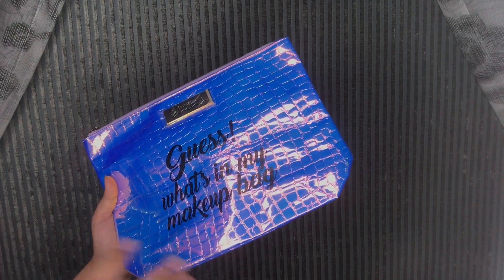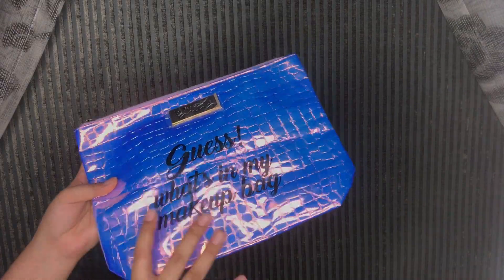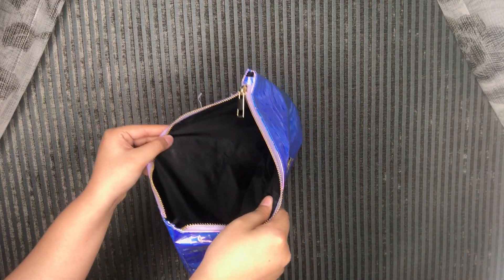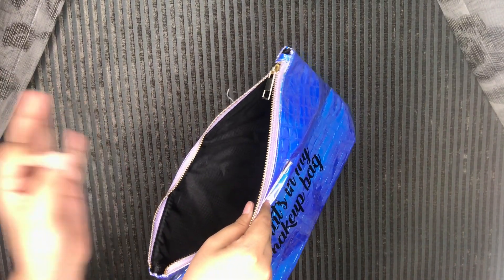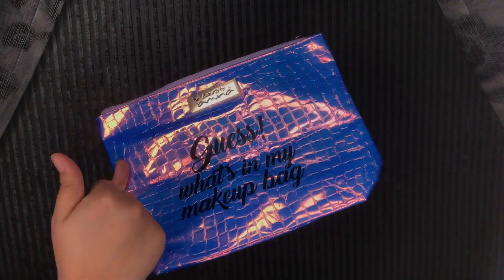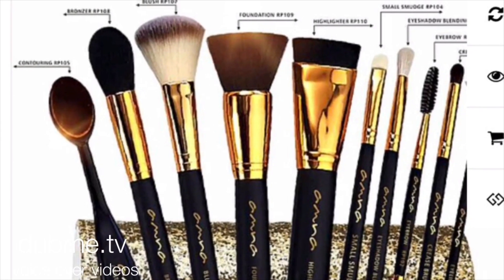And lastly, their makeup pouch — gorgeous, stunning, with a huge capacity. It says 'Guess what's in my makeup bag?' and has this beautiful unicorn effect on it. The huge capacity is what I love most about it — it holds so much makeup. Highly recommended, so friendly while traveling, and really cute and stunning.